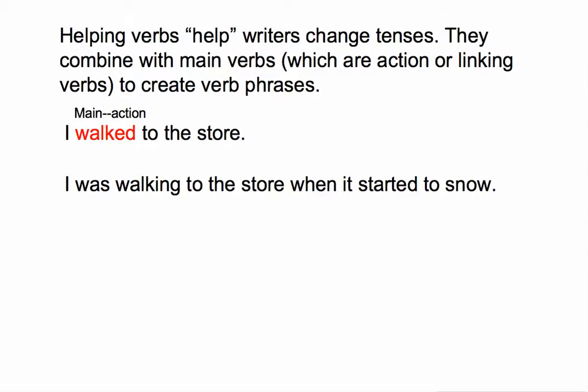In the sentence 'I was walking to the store when it started to snow,' we've got two verbs that combine to make a verb phrase. 'Walking' is an action verb. It's the main verb in the sentence because it's the last word in the verb phrase. 'Was' allows the writer to use the past progressive tense.